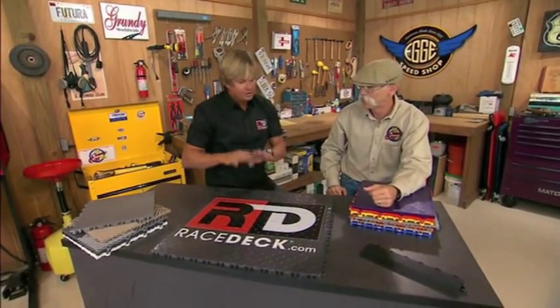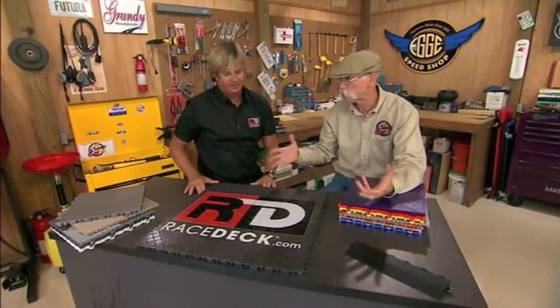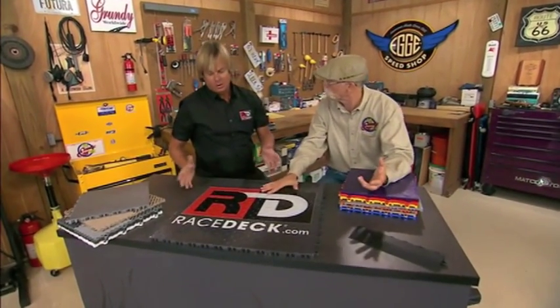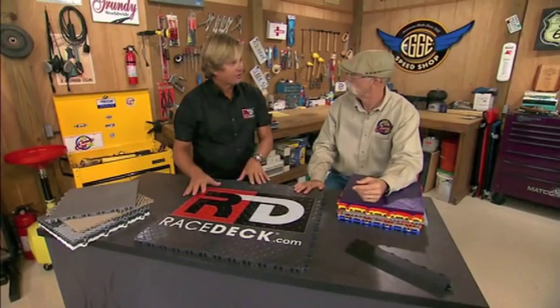In less than two hours you have the coolest garage on the block. And you can do this over an old weathered oil-stained floor — this is a lot easier than other treatments. That's how RaceDeck kind of started. There was a need for it because it's very difficult with an old beat-up garage floor to properly apply an epoxy coating or painting. With RaceDeck, in as little as two hours you could transform that garage.